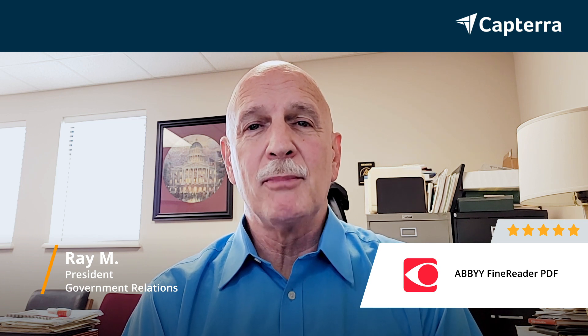Hi, I'm Ray. I'm president of a trade association. I give Abbey Reader a 5 out of 5. For more reviews, click below.